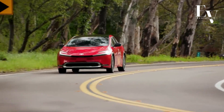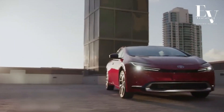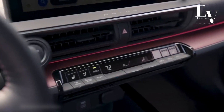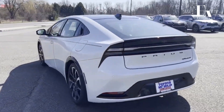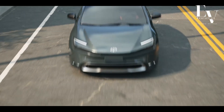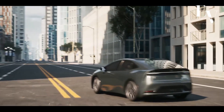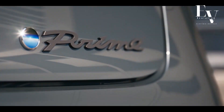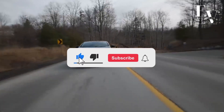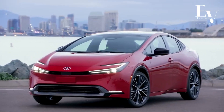The 2024 Toyota Prius Prime is more than just a hybrid car — it's a rolling statement of environmental consciousness and technological innovation. With its impressive fuel efficiency, stylish design, tech-packed interior, and suite of safety features, the Prius Prime offers a compelling package for eco-conscious drivers who don't want to compromise on style, comfort, or performance. If you enjoyed this video, don't forget to hit that like button and subscribe to our channel for more amazing content. Thanks for watching and we'll see you in our next video.